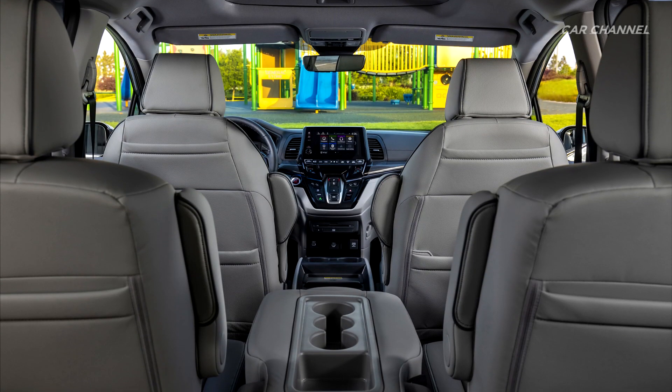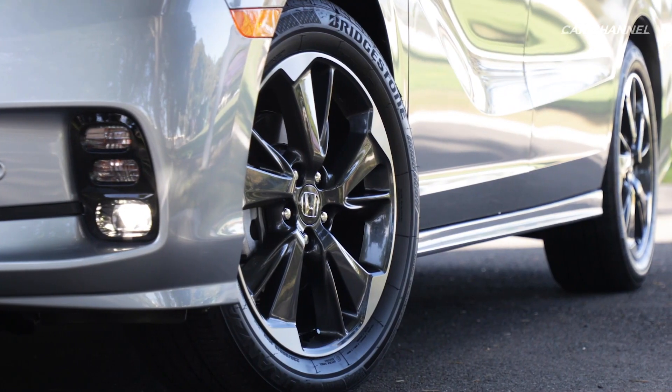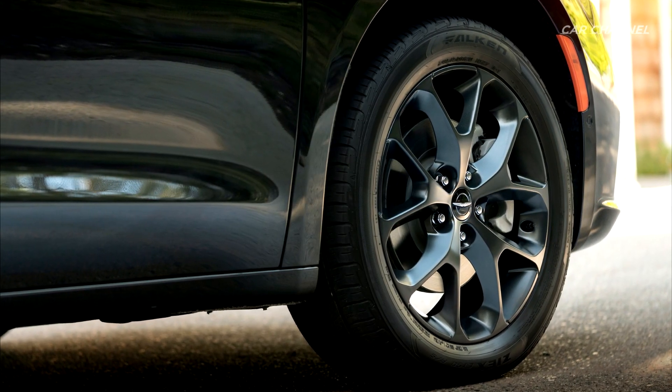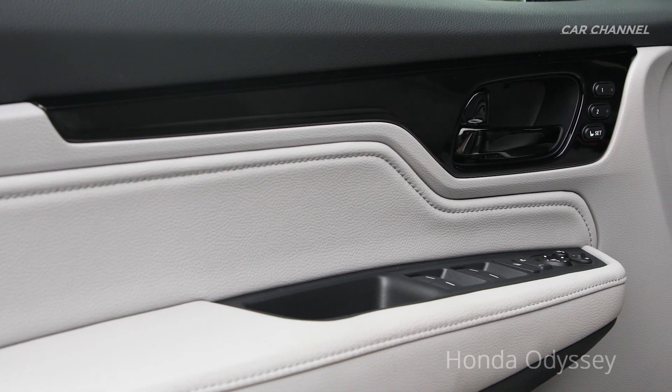Both the Chrysler Pacifica and Honda Odyssey are rated as two of the safest minivans on the market. Both vehicles are loaded with advanced safety features like collision warnings, lane-keeping assist, blind-spot monitoring, and child-proof rear door locks.